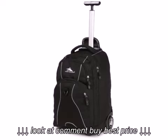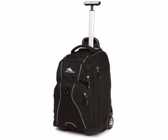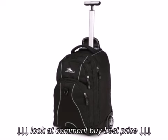Here is our latest review for the High Sierra Freewheel Wheeled Book Bag Backpack, Black. It features: